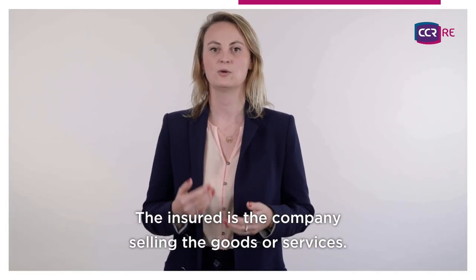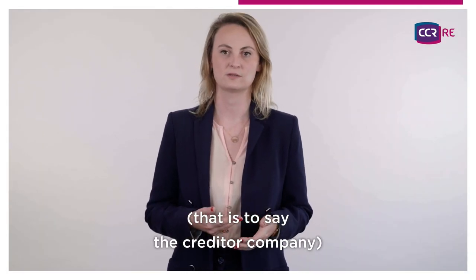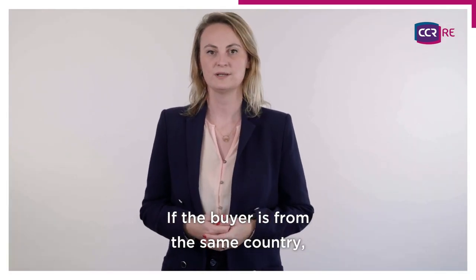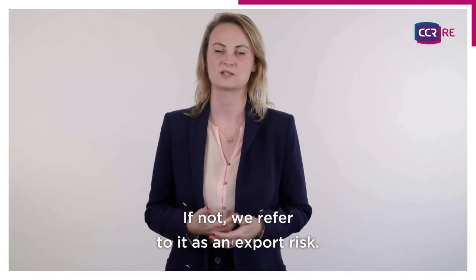The insured is the company selling the goods or services. In the event the buyer, that is to say the creditor company, cannot pay the seller, then the insurance policy provides for the reimbursement of the debt, up to a certain amount. If the buyer is from the same country, it is called a domestic risk. If not, refer to it as an export risk.